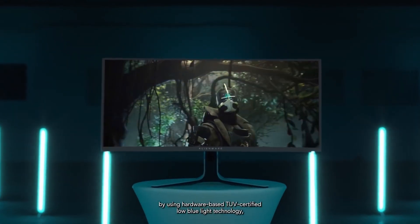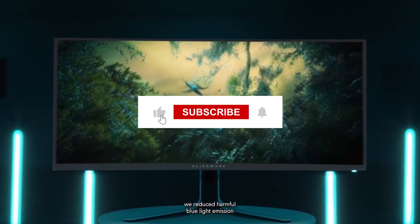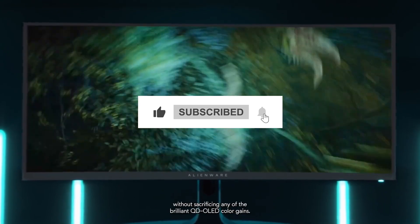So that's it for the best gaming monitors in 2024. Make sure to leave a like and subscribe. See you in the next video.